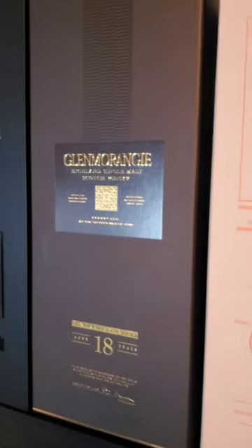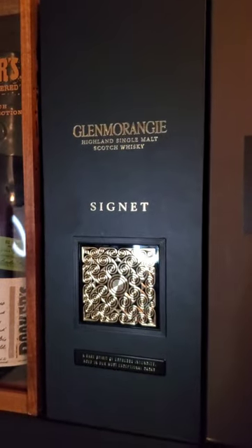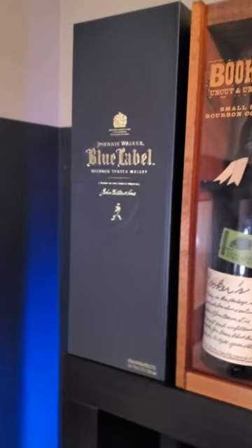The McCallan Harmony Rich Cacao — fantastic stuff. A Glenmorangie 18 — I'm probably saying that wrong, but if you don't like it, screw off. The Glenmorangie Signet — this is just coffee, it's so good.